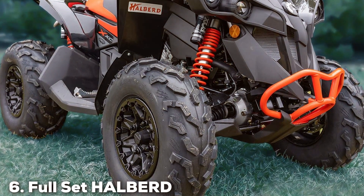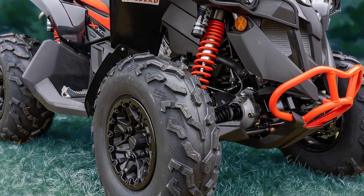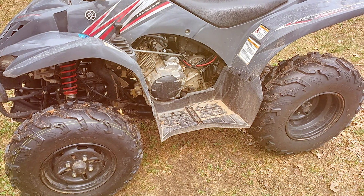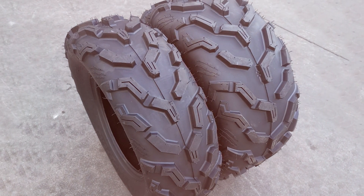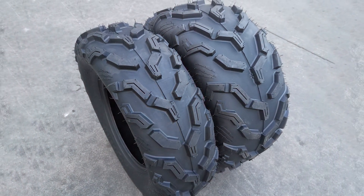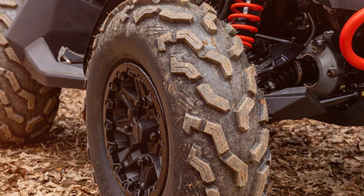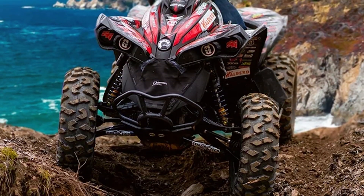At number 6, we have the Full Set Halberd 6PR ATV/UTV tires, available in a set of four. These tires are designed to provide maximum performance for your ATV or UTV. The design focuses on versatility and durability — they come with a rugged tread pattern that ensures excellent traction on various terrains, from mud to gravel. Quality-wise, Halberd is known for its high-quality tires, built to withstand the harshest conditions, ensuring they last for many adventures to come. They fit perfectly on ATV and UTV vehicles, ensuring a smooth and easy installation process.